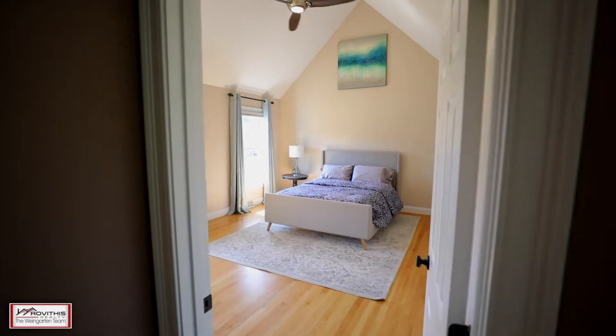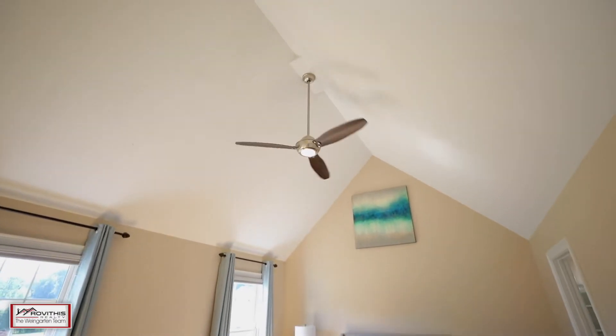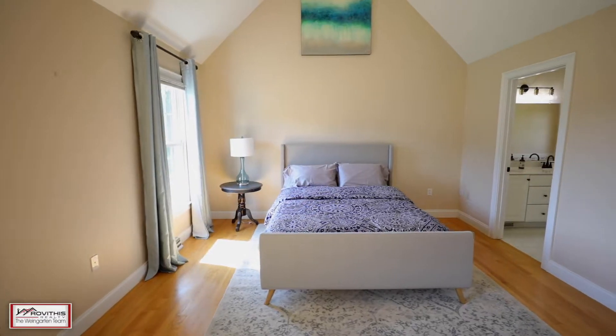This incredible property boasts a main floor master bedroom with en suite, cathedral ceilings, and walk-in closet, as well as two additional bedrooms on the second floor.